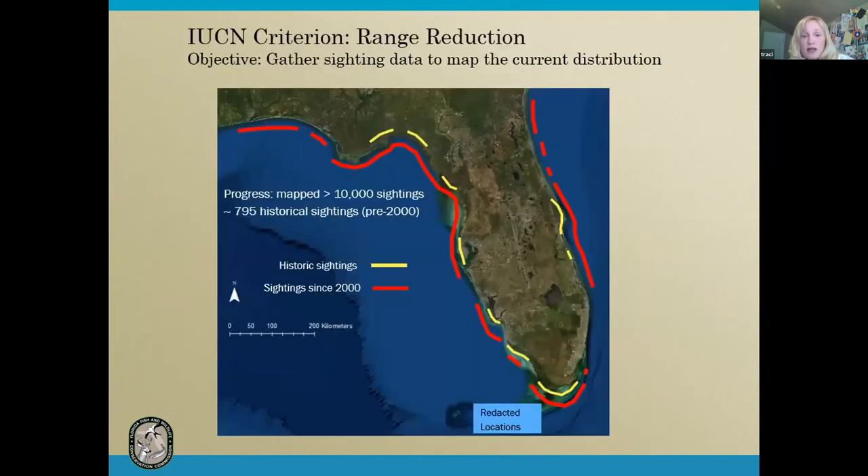The first criterion we looked at is range reduction. We collected over 10,000 sightings from our partners statewide. The red lines indicate where terrapins are currently distributed — sightings from the year 2000 onward. The historic data are the yellow lines, and this doesn't indicate an actual range expansion; it's just that we had very little data before this project. In short, it looks like there's no reason to expect a range reduction, though some local populations may have been lost.